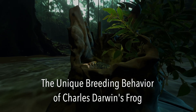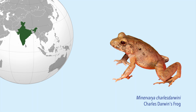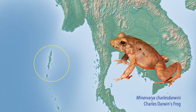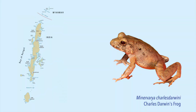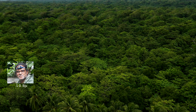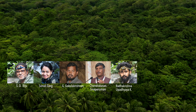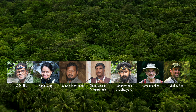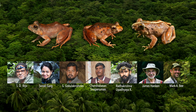The unique breeding behavior of Charles Darwin's frog. Minivarya Darwini is a species of frog native to the Andaman Islands of India, commonly called Charles Darwin's frog. A team of scientists from the University of Delhi and Zoological Survey of India, in collaboration with researchers from Harvard University and the University of Minnesota, have discovered that this species breeds differently from all other frogs worldwide.